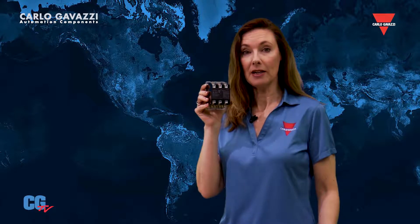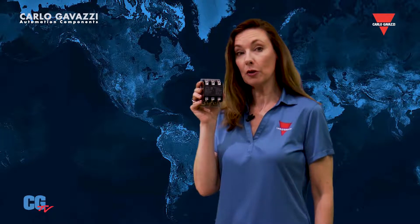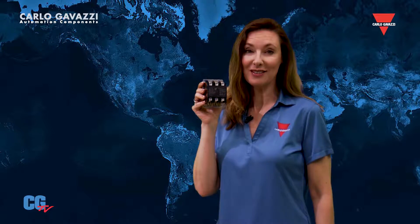Five different coil voltage options are available, covering all the most common voltages. The coils are enclosed for protection against particle contamination, which helps prolong the life of the DP contactor. The GDP series features a mechanical life of up to one million cycles, with electrical life up to 250,000 cycles.